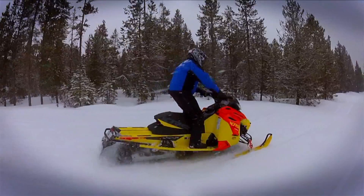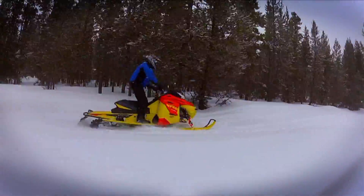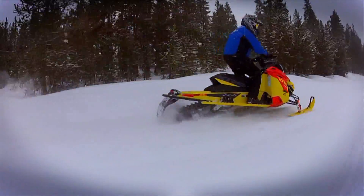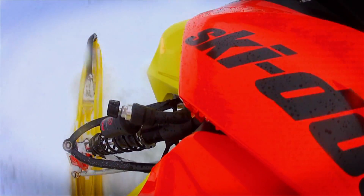That new front end just makes the sled a lot more calm in all directions. It stays straight ahead and steady, and that gives you a lot of confidence in the big bumps. Big improvement overall — Ski-Doo XRS. Amazing.